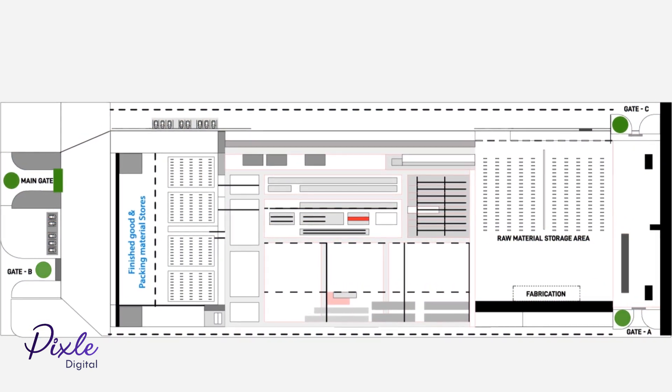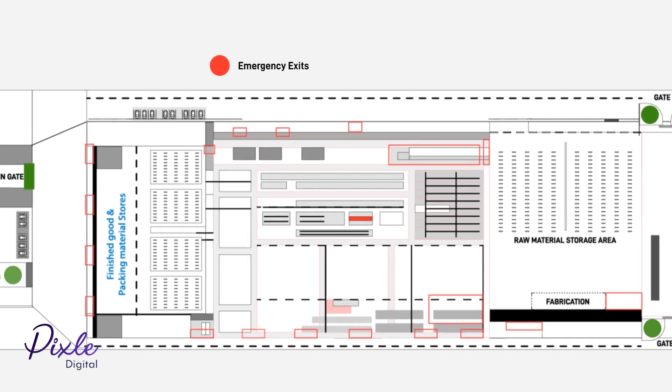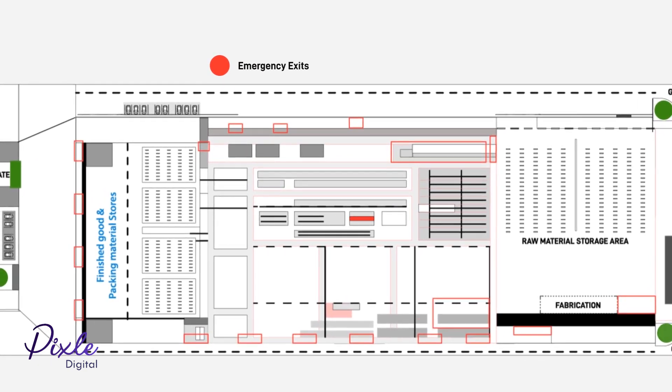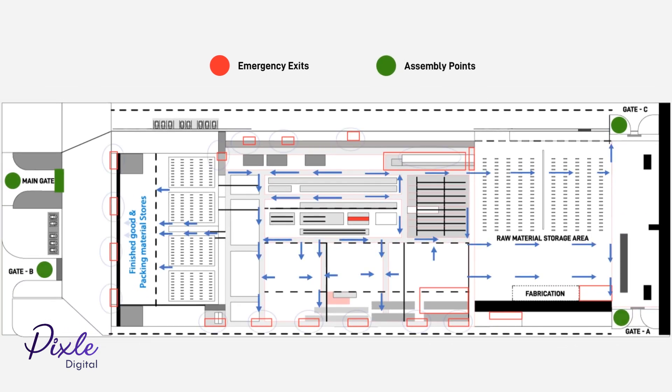Should there be a fire or other type of emergency, exit through the emergency exits located on the map in red. Once outside the building, go to the assembly points marked in green.